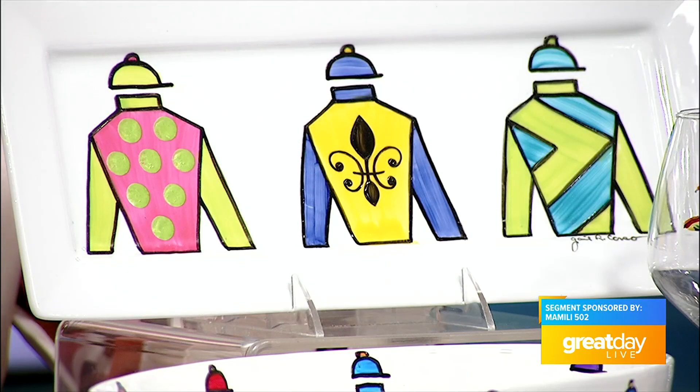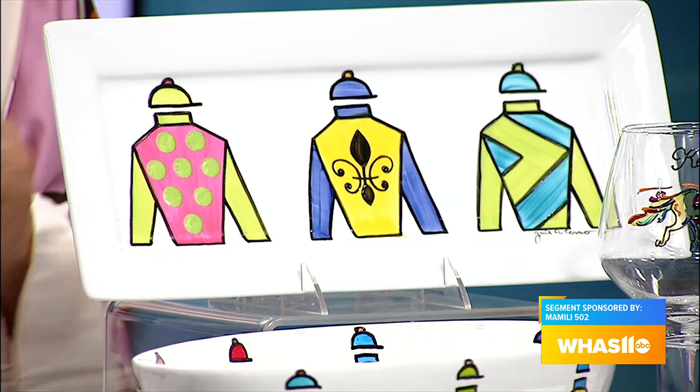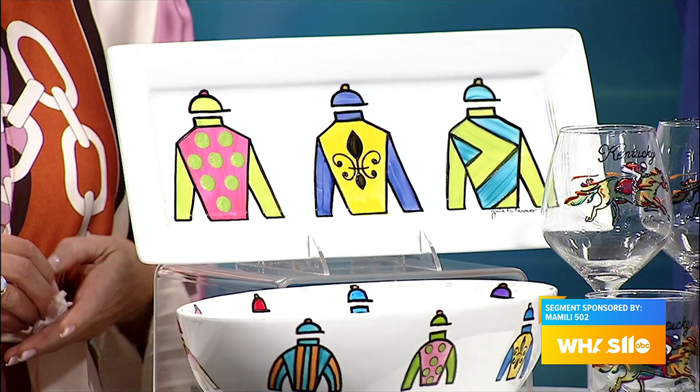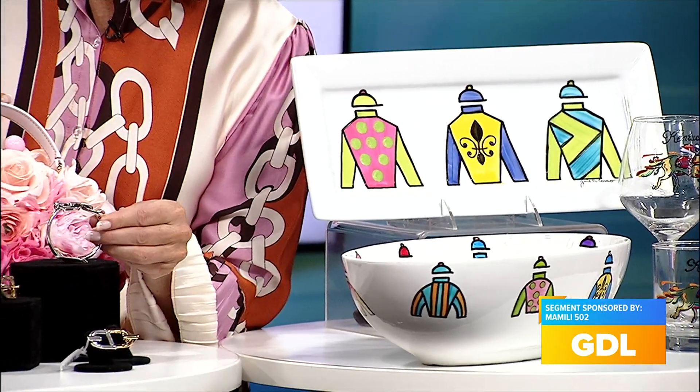We have beautiful home accessories painted by our local artist, Designs by Gail. She does custom pieces — she can do anything. It's not just Derby; she also does bourbon girl tops and staves. We also have some beautiful equestrian-themed jewelry. These are gorgeous. Where are these from?